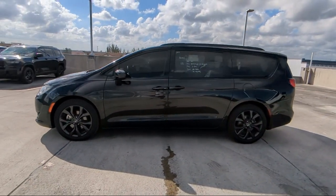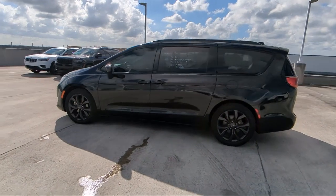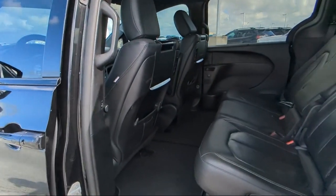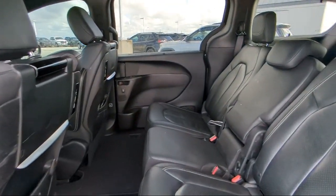Our friendly, multilingual staff will help you drive home today in a car or truck that is just right for you, so give us a call or stop by Rego Chrysler Dodge Jeep Ram today.